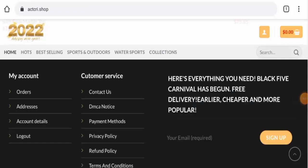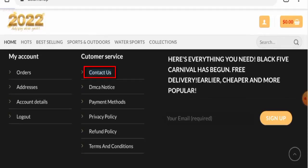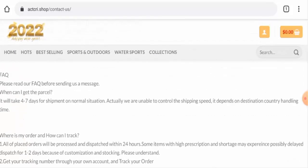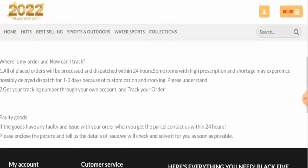Next we'll talk about their shipping information. As you can see, they do not have a separate page section. So if you want to know about their shipping timing, go to the contact us page section, then scroll it down and they've given it here. They mentioned that it will take about four to seven days for shipment in normal situations, and all orders are processed and dispatched within 24 hours.